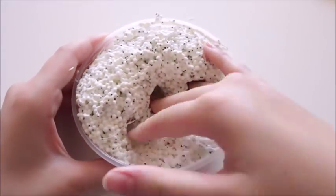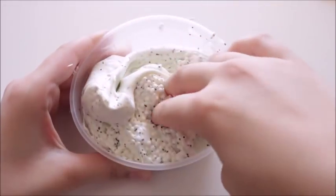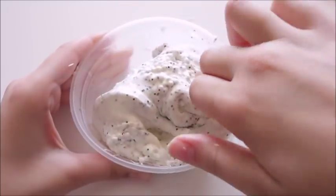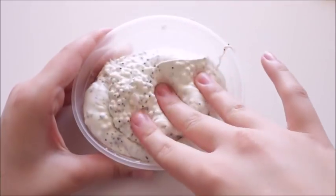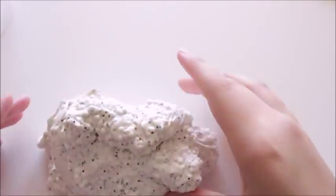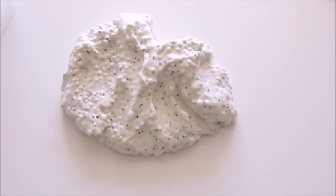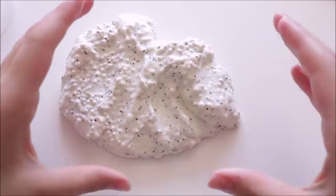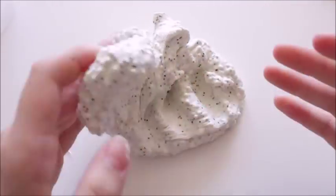Next we have another slime from Satisfactory Store. This is Lemon Poppy Seed Batter and it is a very gorgeous floam — absolutely amazing. It smells just like the name and has black glitters in it with a lime green-yellow base color. The black glitters do come off on your hands a little bit, but personally I don't mind because the slime is so amazing. I love the texture and the scent of this slime, so it's a new favorite.